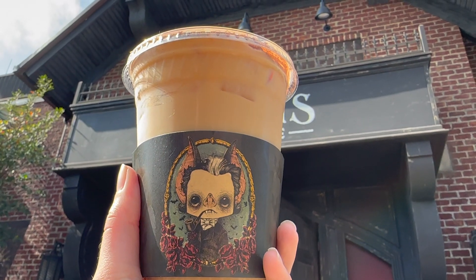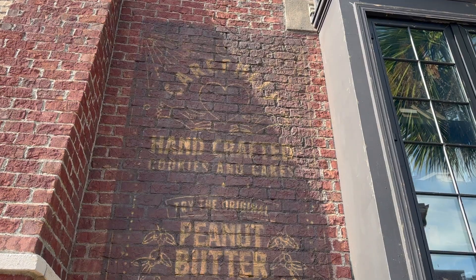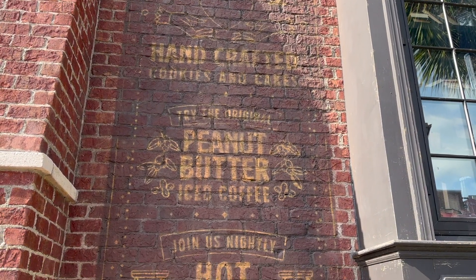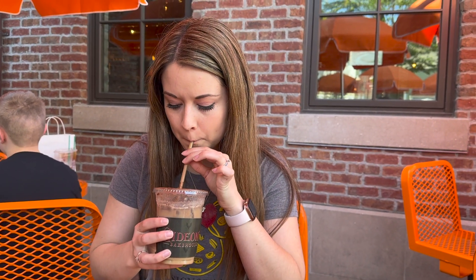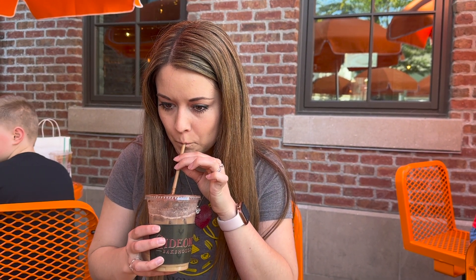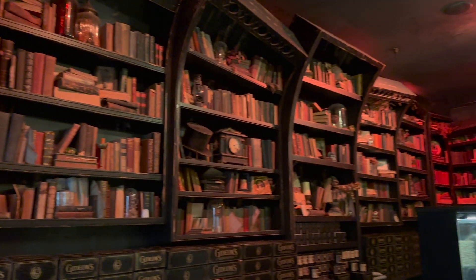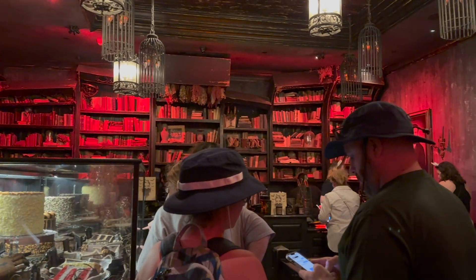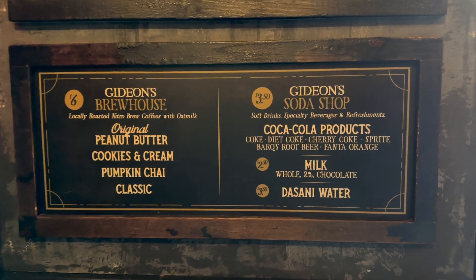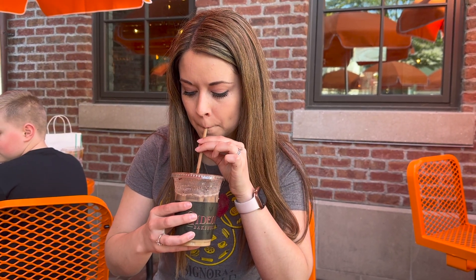I also tried their original peanut butter cold brew coffee, which they're actually known for. It's made with a really smooth oat milk cold brew, sweetened with maple syrup, and it's vegan and gluten-free. Honestly, I had really high hopes for this coffee. I'm really picky when it comes to coffee, and it was really delicious, but it was missing the peanut butter flavor — I did not even get hints of peanut butter. I'm not sure if they possibly mixed up my order, but I seriously tasted no peanut butter at all.